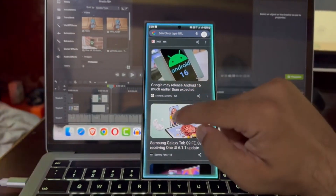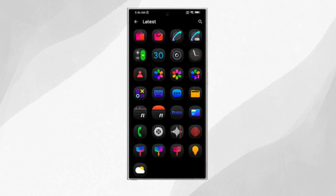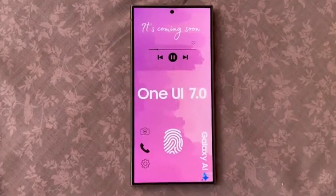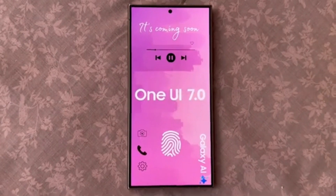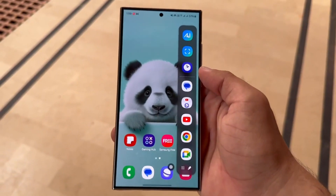The quick panel has gotten a facelift too. It now features redesigned quick-setting toggles, a music player widget that shows an icon for Galaxy Buds when they're connected, and updated sliders for brightness and volume control. Additionally, the Samsung Health app has a new look, introducing an energy score feature along with enhanced health recommendations and summaries.